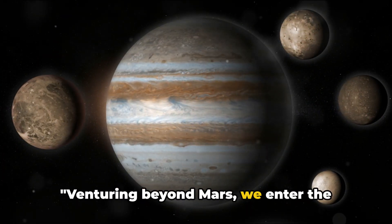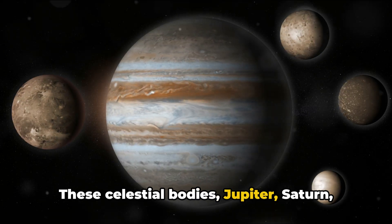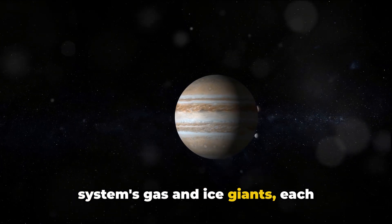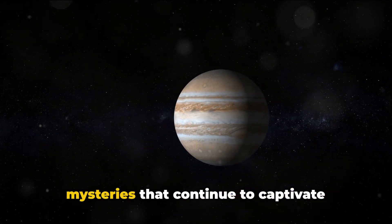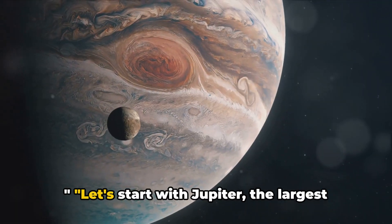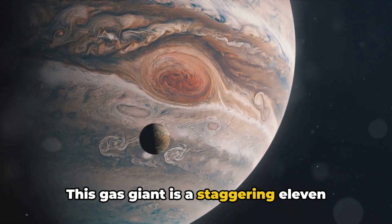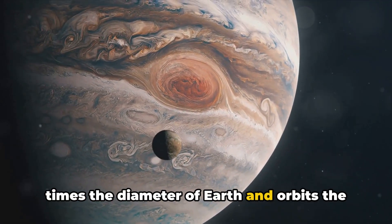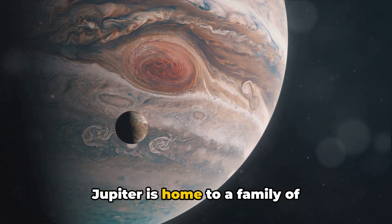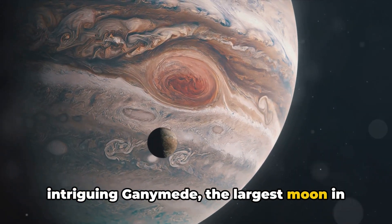Venturing beyond Mars, we enter the realm of the outer planets. These celestial bodies — Jupiter, Saturn, Uranus, and Neptune — are our solar system's gas and ice giants, each possessing unique characteristics and mysteries that continue to captivate scientists and space enthusiasts alike. Let's start with Jupiter, the largest planet in our solar system. This gas giant is a staggering 11 times the diameter of Earth and orbits the Sun at a distance of roughly 500 million miles. Jupiter is home to a family of 67 moons, including the intriguing Ganymede, the largest moon in the solar system.